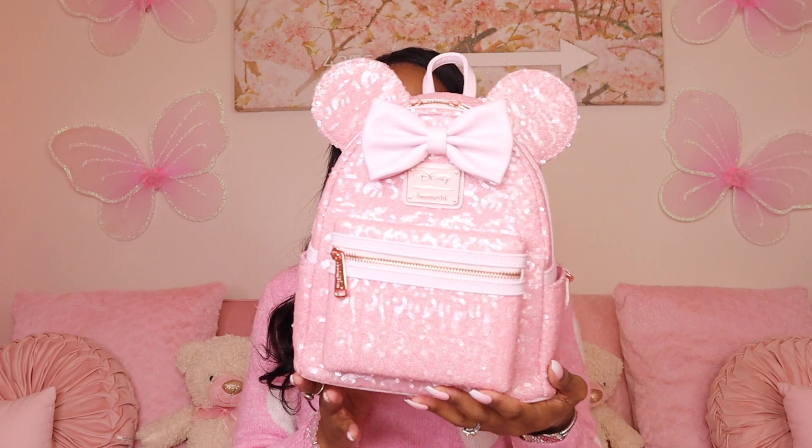Next is my Loungefly bag — I love this bag so much. I think I have two or three of them, which I know is a little excessive, but it's so cute. If you love pink and Disney — I'm a Disney girl — you need this backpack in your life. I love the sequins and everything about it; I could not pass it up.